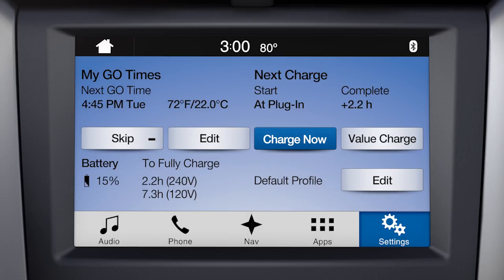Once your vehicle is plugged in, the status will change to charging and the actual charge start time and estimated complete time will be displayed.